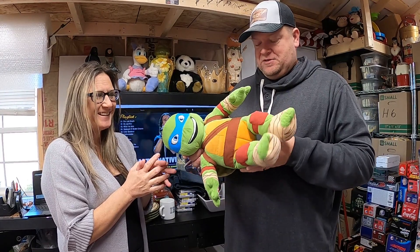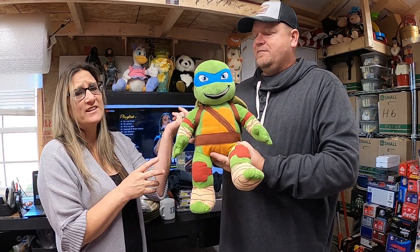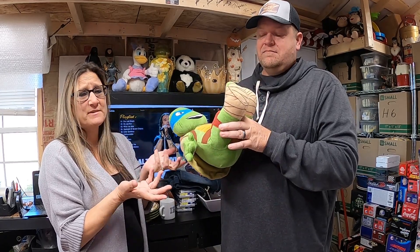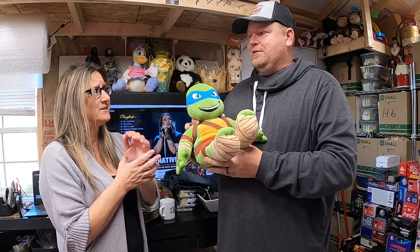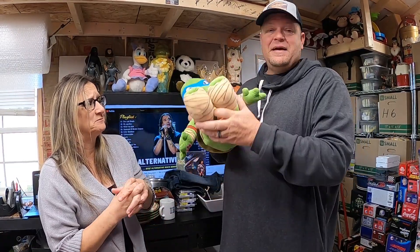We can't decide who got this one either, but this is a Build-A-Bear — it's a tiny Teenage Mutant Ninja Turtle, 17 inches tall. Probably paid a dollar for it and he ended up selling for $13.